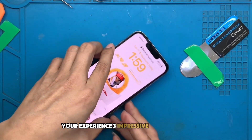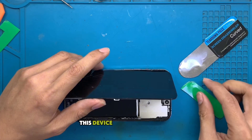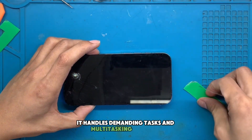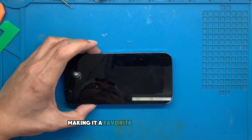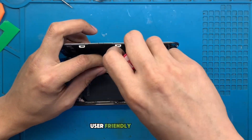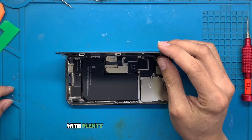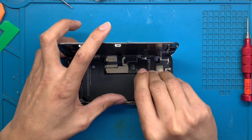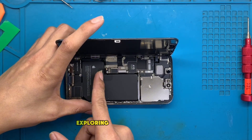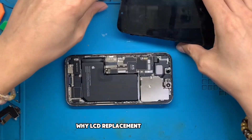Third, Impressive Performance: powered by the A15 Bionic chip, this device delivers unrivaled performance. It handles demanding tasks and multitasking with ease, making it a favorite for both casual users and professionals. Fourth, User-Friendly Interface: iOS 15 provides an intuitive experience with plenty of customization options. It's designed to make your life easier, whether you're managing notifications, exploring new apps, or utilizing productivity tools.